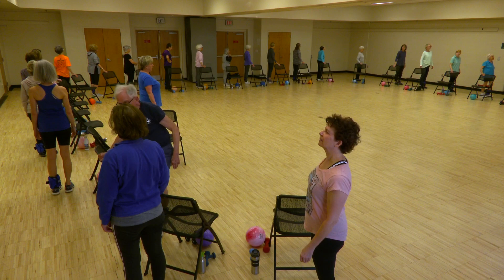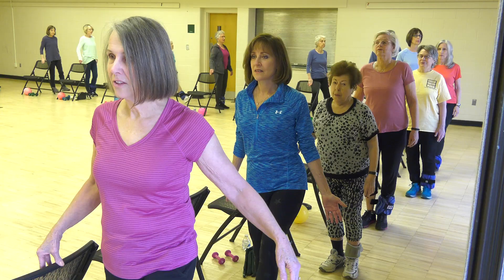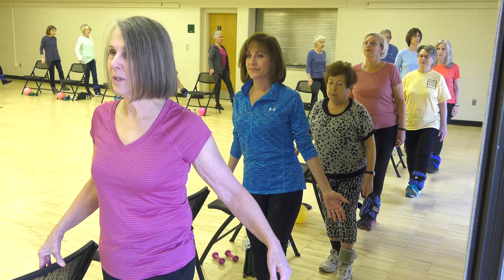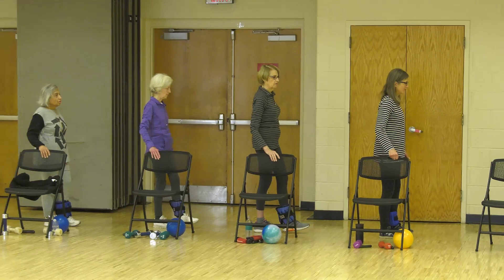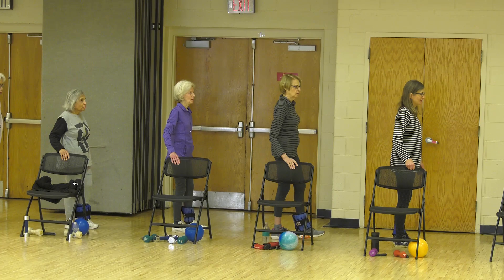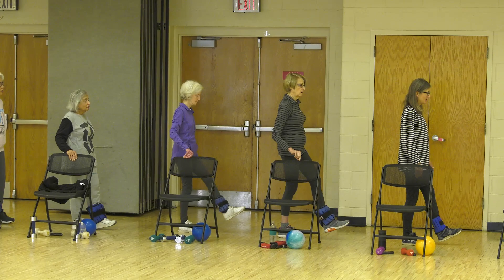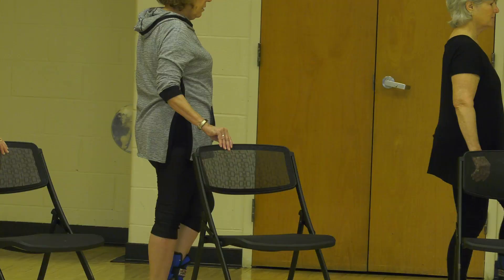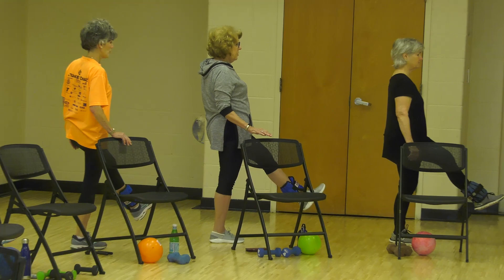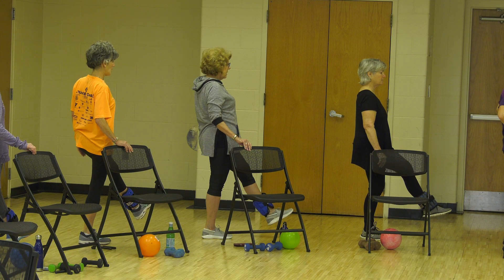Here we go — one, two, down. Nice and smooth. If you want to work on balance, you may let go, providing your form is correct. Not too high, please — gentle, smooth. Hold it — count to ten. Four down, last one.